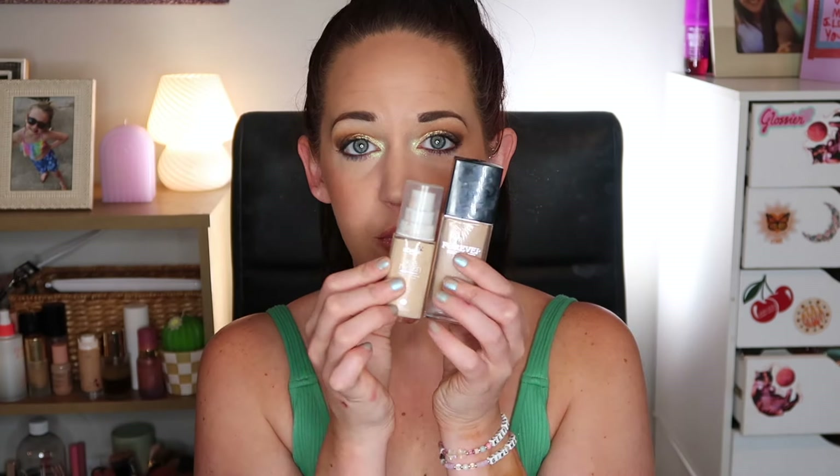My brows are my Danessa Myricks Groundwork palette. I went in with Tarte Lights Camera Splashes on my upper and lower lash line, then layered with the Rare Beauty mascara — I love that mascara. For my base: primer today is the Tula Face Filter Blurring primer in Sunrise. I really love this primer; it adds a blurring pigment to the skin with a nice tack. My foundation is a combination of the Dior Forever Skin Glow mixed with L'Oreal True Match in W2.